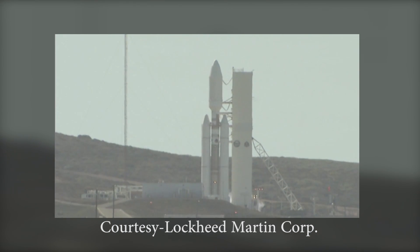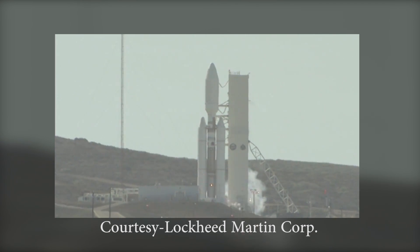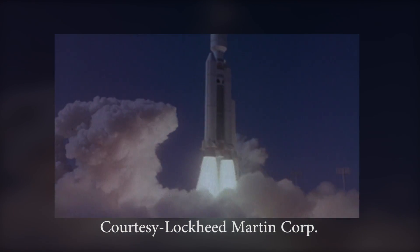5, 4, 3, 2, 1, 0. Liftoff. We have liftoff of B-26, marking the end of 50 years of space launch history.